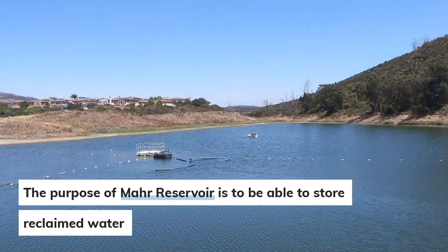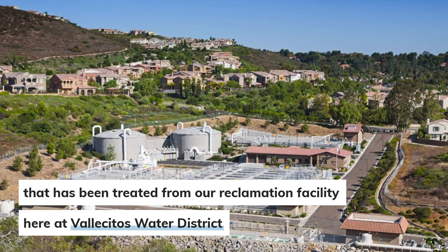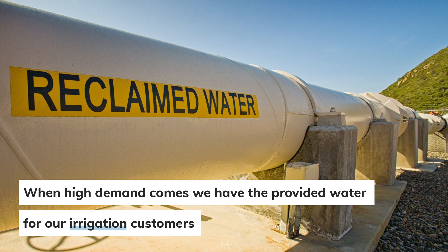The purpose of Mara Reservoir is to store reclaimed water that has been treated from our reclamation facility. We have it here for low demands when the water is not being used, so that when high demand comes, we have the provided water for our irrigation customers.